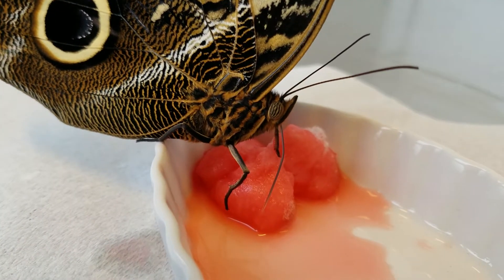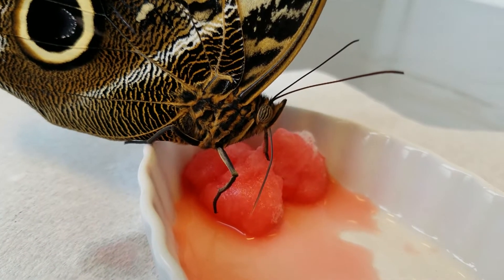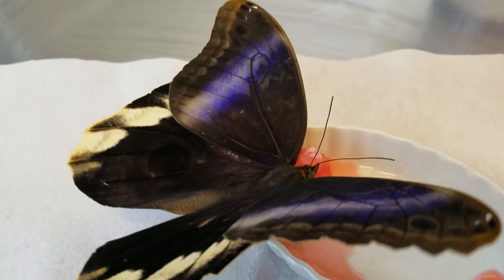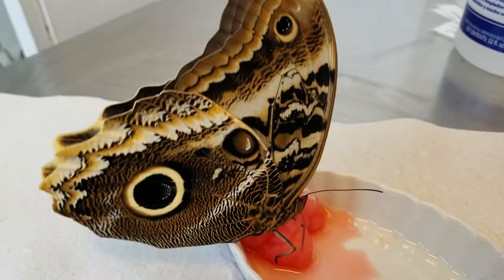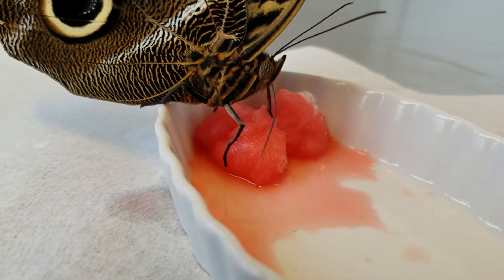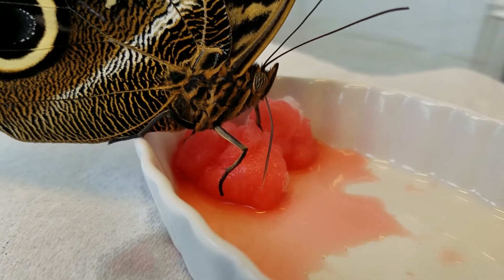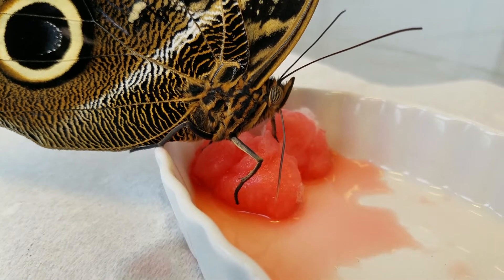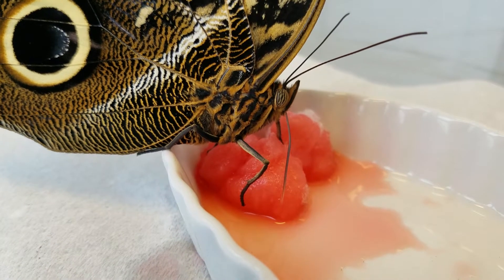This butterfly is a fruit feeder, but he will also feed — oh, he's going to open his wings! I hope you got a glimpse of that purple color. So as I was saying, this is a fruit feeding butterfly but they will also feed on Gatorade, and that's what I have in this little bowl with some cotton balls.